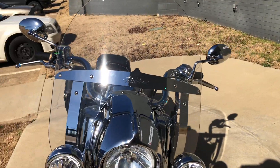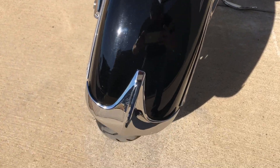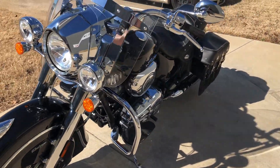Look at the LED front turn signals and the chrome forks. It's right on the front tire. It's got a heel-toe shifter on it.